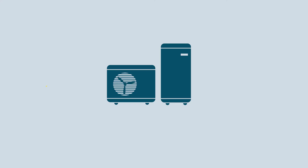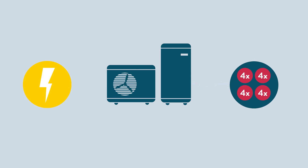In a well insulated building with a good heating system, the heat pump will transfer three to four times more energy into the property as heat energy than it uses electrical energy to extract it.